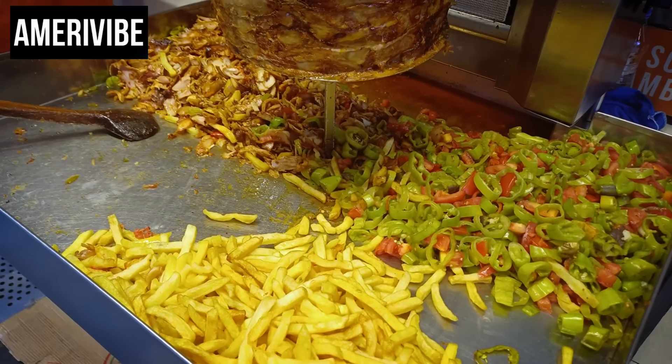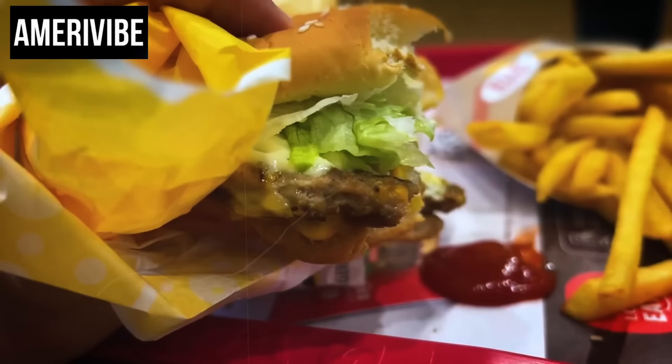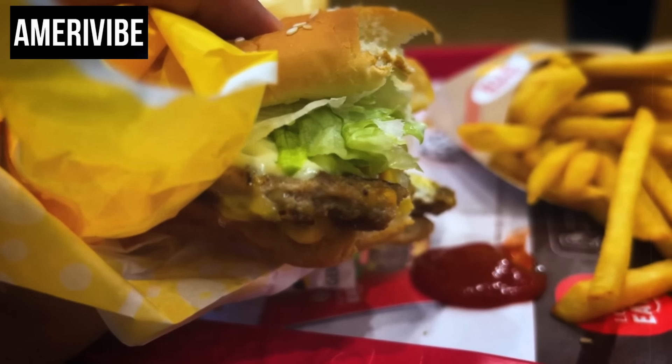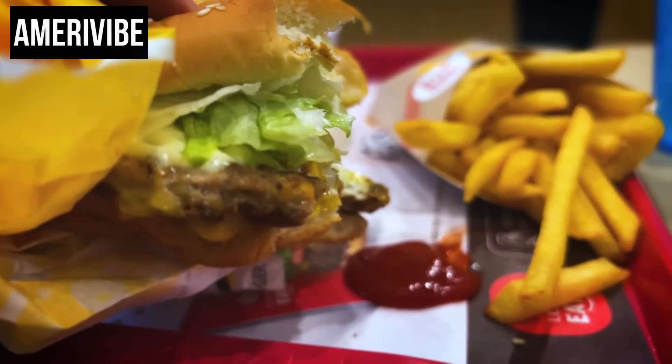Today, we're diving into the nostalgic world of fast food history. We'll explore seven beloved fast food menu items that have vanished over the years. From the 1930s to the 1980s, these items were once staples in American diets, but now they only live on in our memories.